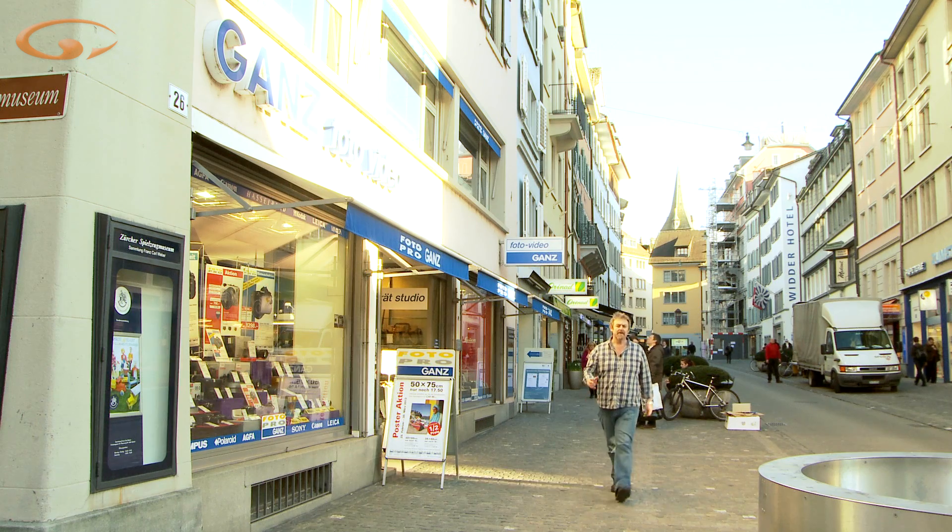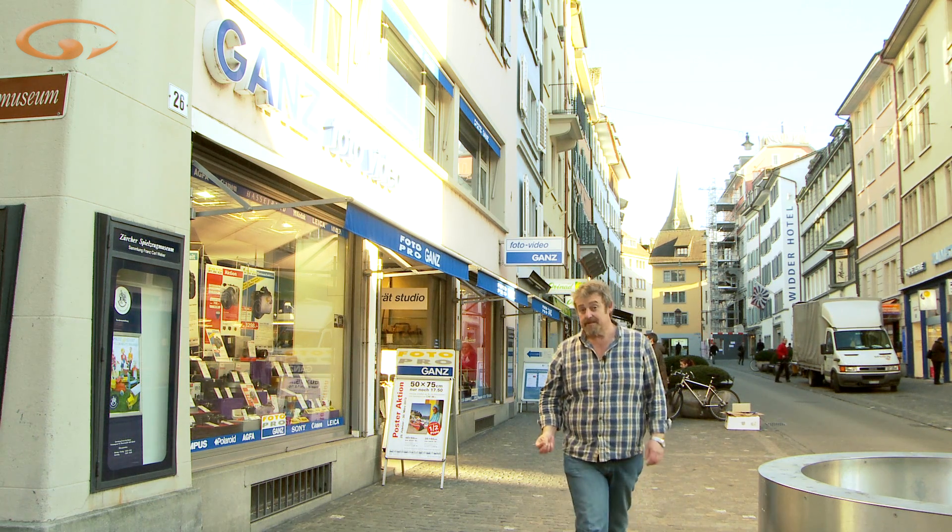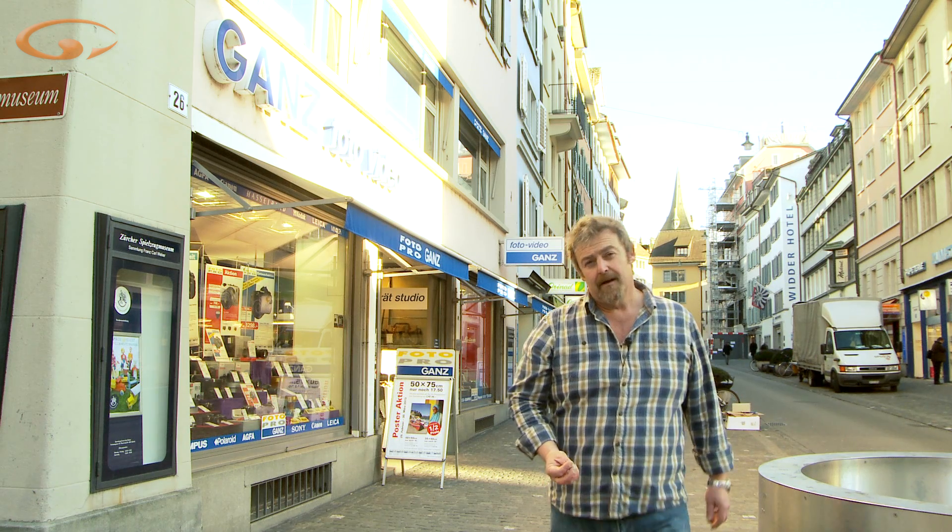Have you ever seen something you thought would make a really cool, interesting photo, and then been a little bit disappointed when it didn't? Have you spent loads of money on the best camera equipment you can afford to buy and still your photos aren't quite as good as you might have hoped? And does this mean maybe you're doing something wrong with your camera?